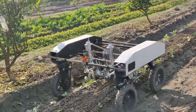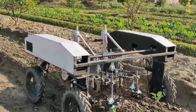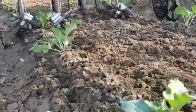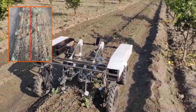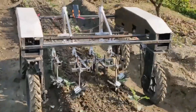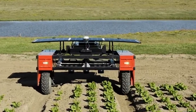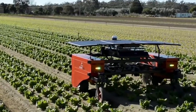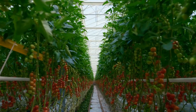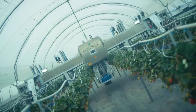In the quest to nourish our growing global population, agricultural optimization is paramount. Enter Mineral, a cutting-edge robot developed by X, formerly Google X lab. Designed to aid farmers in optimizing crop growth, Mineral is equipped with advanced capabilities to monitor soil conditions, detect plant pathogens, and predict yields. Armed with real-time data insights, farmers can make informed decisions to maximize productivity while minimizing environmental impact. From California strawberry fields to Illinois soybean plantations, Mineral traverses the agricultural landscape, offering a glimpse into the future of sustainable farming practices.